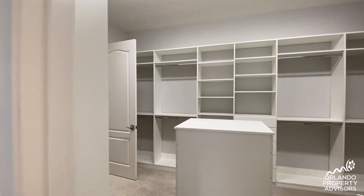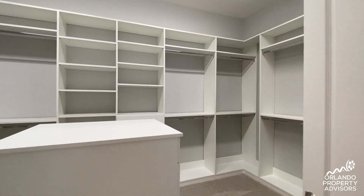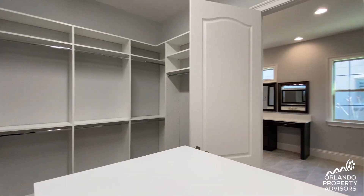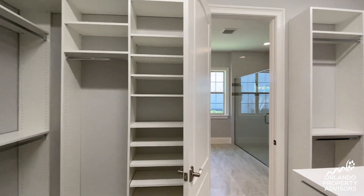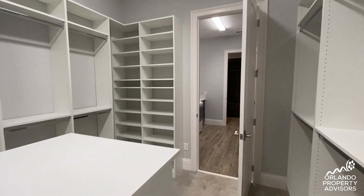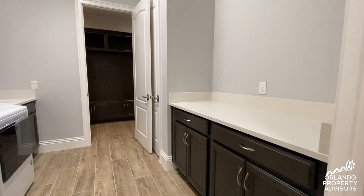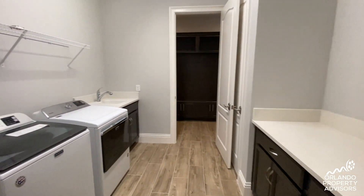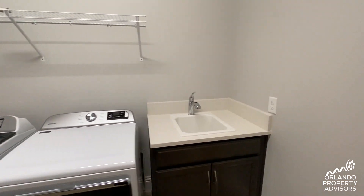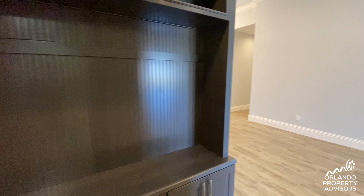In the master closet, there are built-ins already installed with a center island, and the built-ins extend all the way around the large room. There's also a pass-through to the laundry room, which makes a lot of sense because this is where you come in from the garage. There's extra drop zone space and a laundry tub sink, and this takes you back to the front foyer.